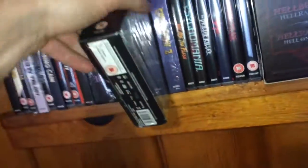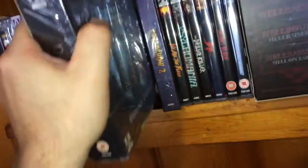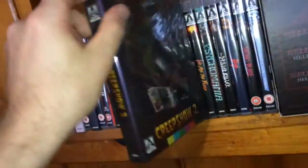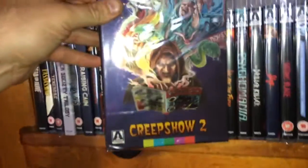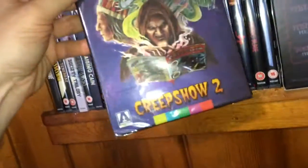The next one is the Canadian edition of Creepshow 2, with that purplish cover — really nice edition. There was also a red one that I showed earlier, which was the US edition.